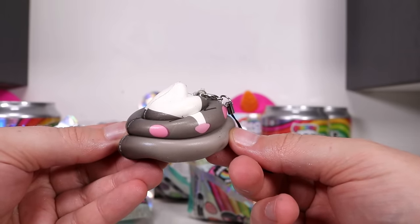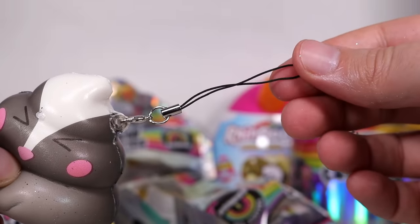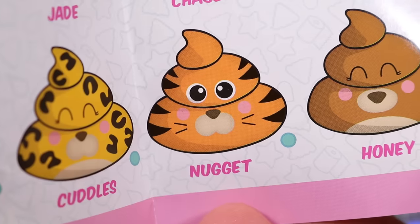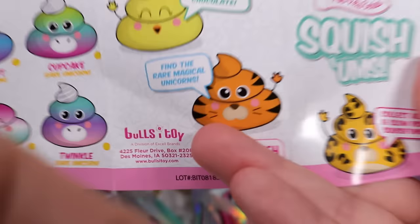Here is the slow-rise squishum part - you squish them and they rise very slowly, just like watching grass grow. Of course you have the bag hanger keychain thing. Here are all the different shits. You gotta love that they decided to call one 'Nugget.' The rare ones on the back are the unicorn shits.